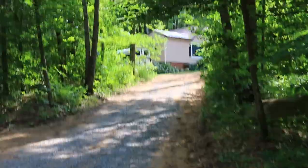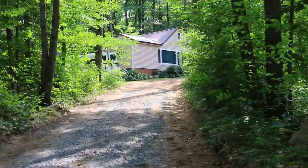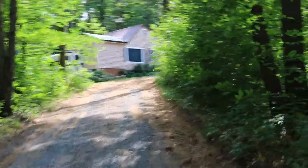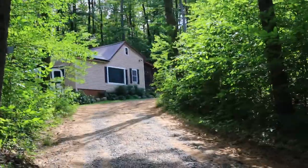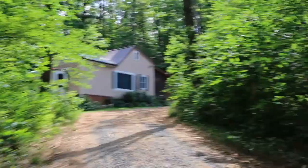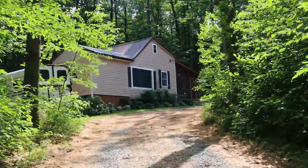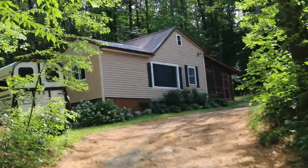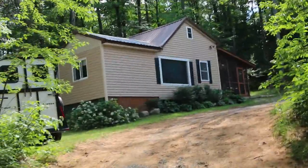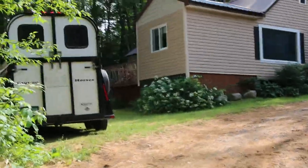We're here at Horse Camps at Otter Creek, staying in a cabin called Dig It. I'm going to show you what it looks like and what we have for horse facilities. There are several cabins all tucked into the woods, each accommodating about four people and four horses. We're here in June with two trailers and four horses.